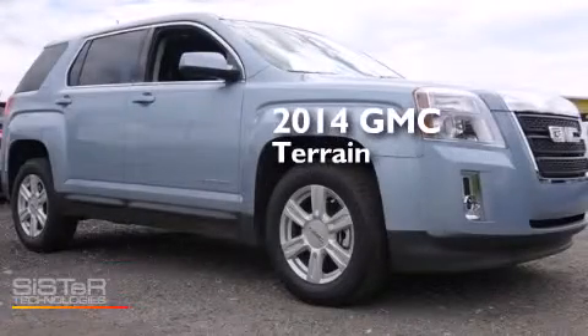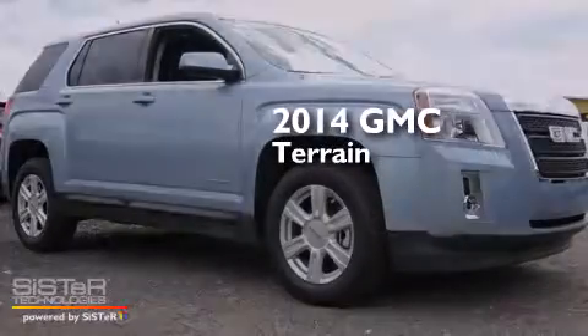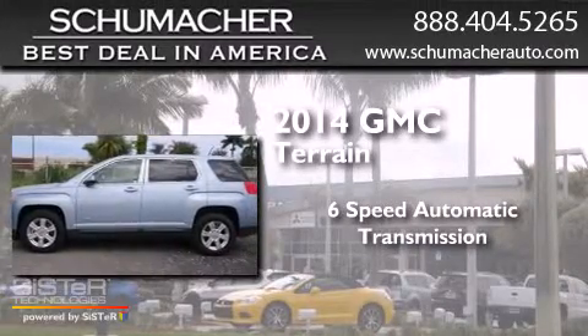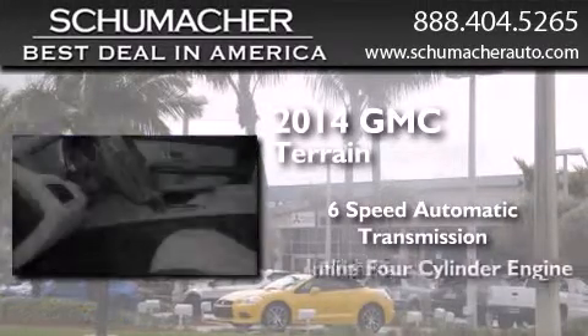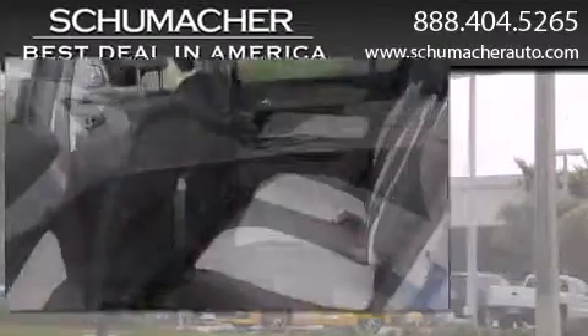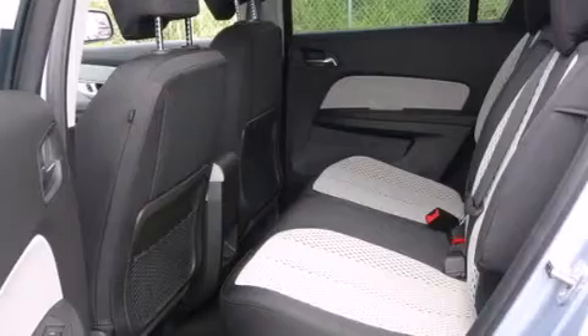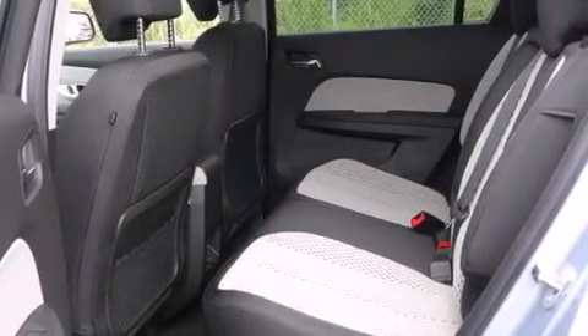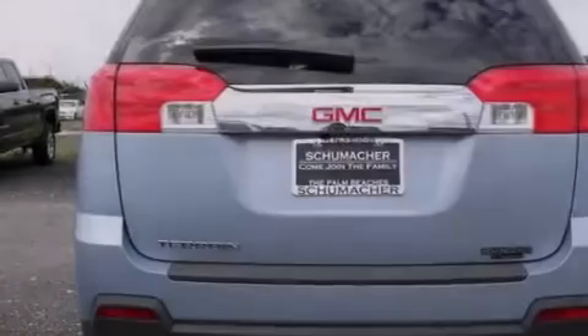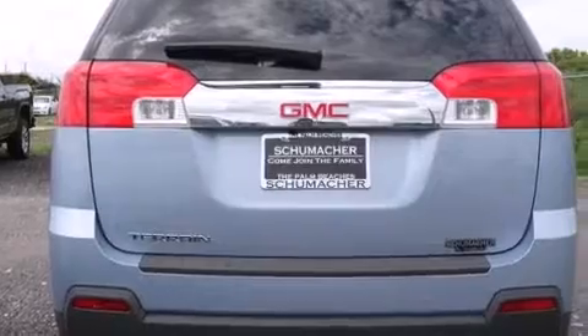This is a brand new 2014 GMC Terrain. This crossover has a six-speed automatic transmission and an inline four-cylinder engine. All of the following features are included: Bluetooth cell phone integration, side curtain airbags, tinted glass, traction control, dusk sensing headlights, and air conditioning.